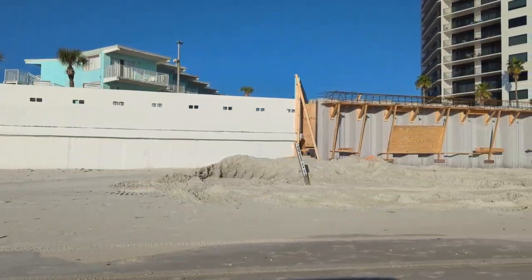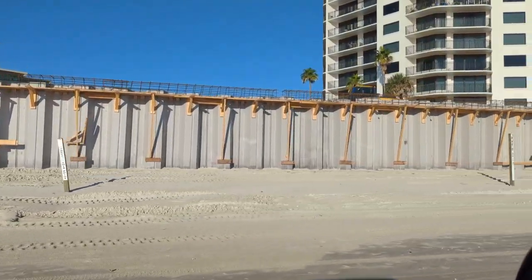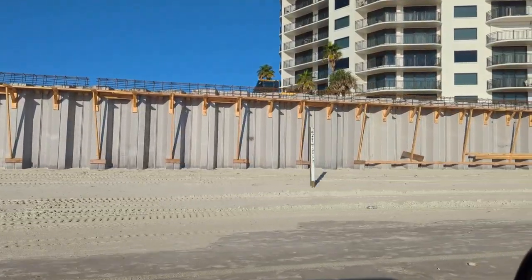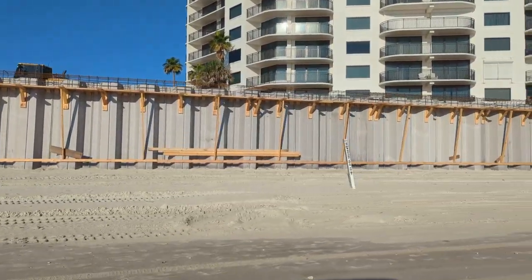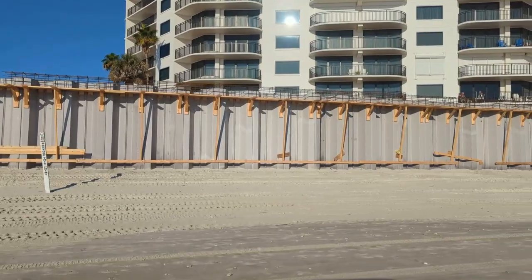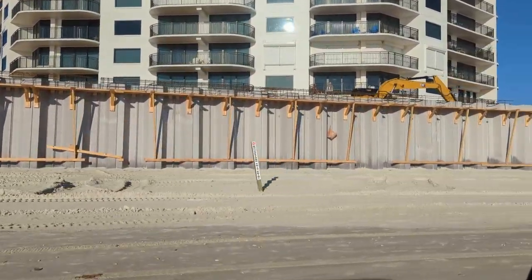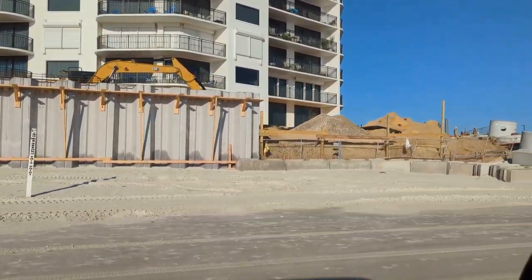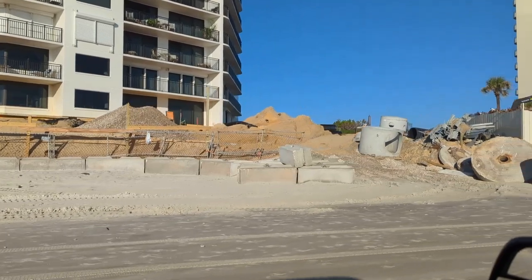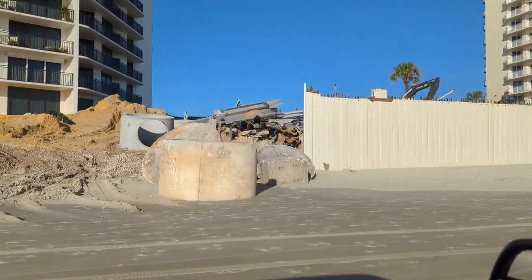And here's one of the expensive places, the Sherwin Condo. They are building their seawall, about ready for a concrete cap on top of the panels there. Still a lot of work going on and needs to be done there. And when you get to the end, they've still got a whole mess down on this end.